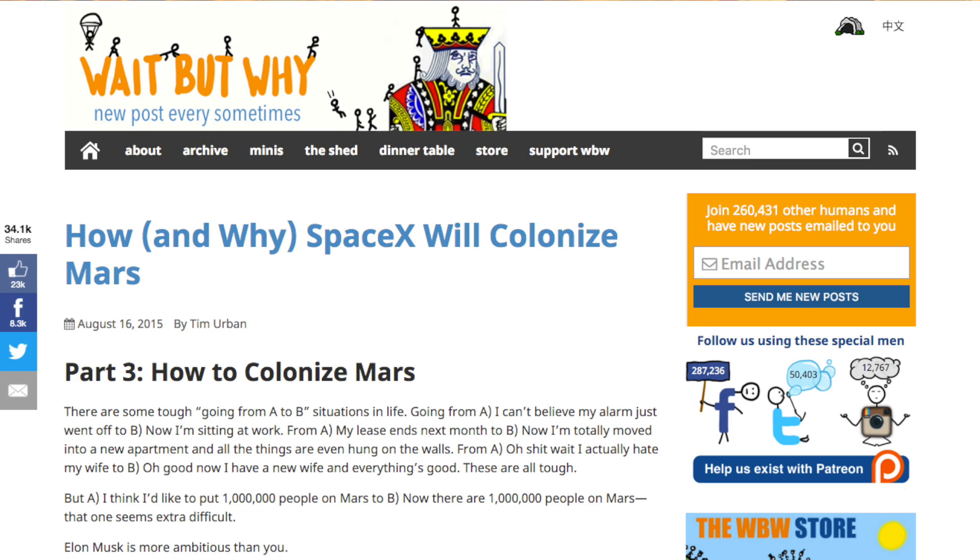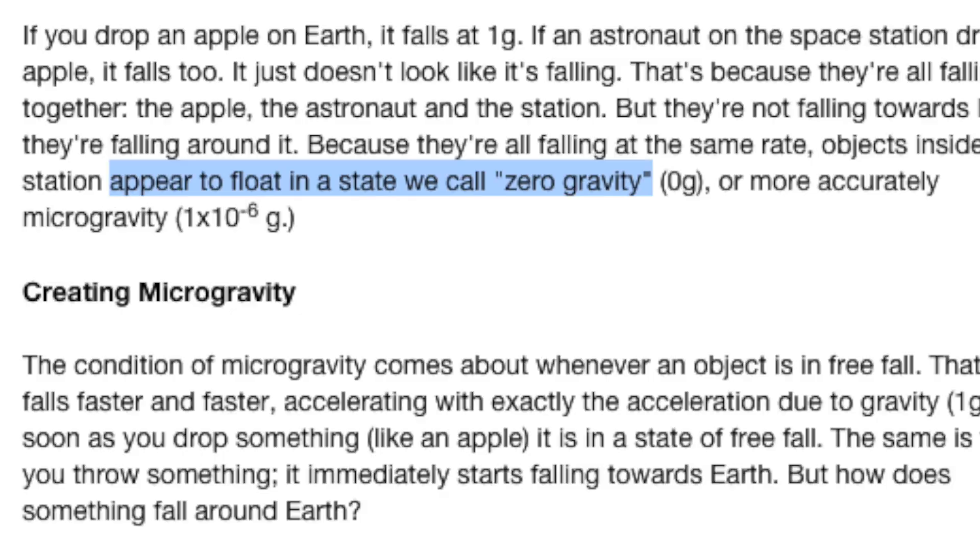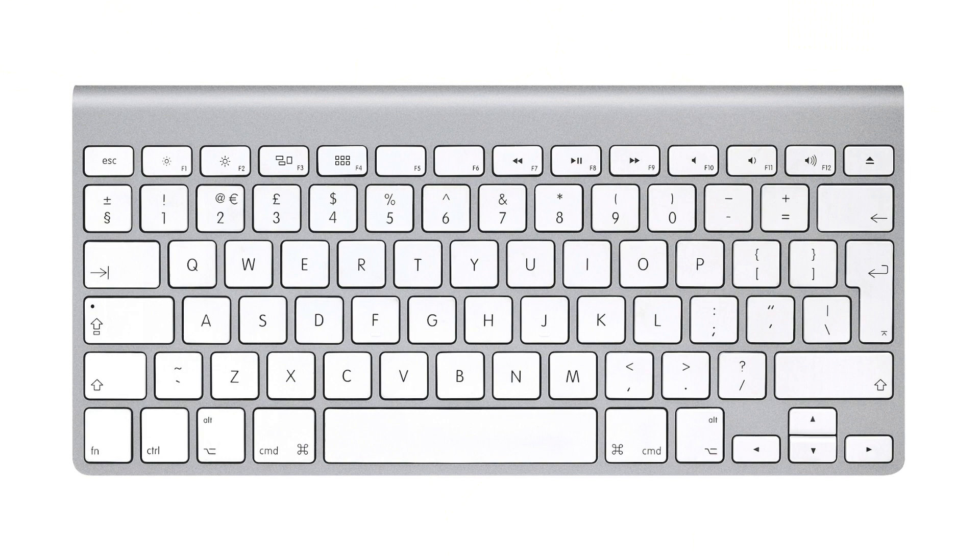These images, by the way, come from Tim Urban's blog, Wait But Why. It's inspired me with other videos I've done, and it's an awesome blog, so just check it out — link in the description. So yeah, astronauts in the International Space Station float because they're in a constant state of free fall inside of something else that's in a constant state of free fall. It has nothing to do with zero gravity, even though NASA erroneously says that on their own website.